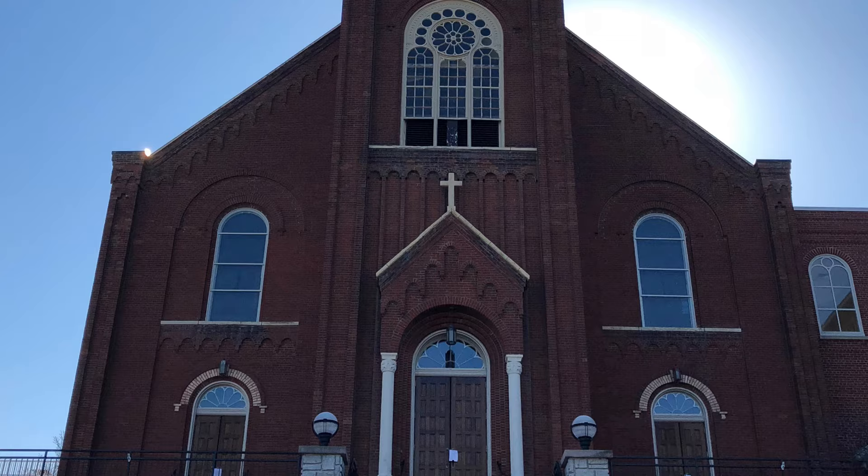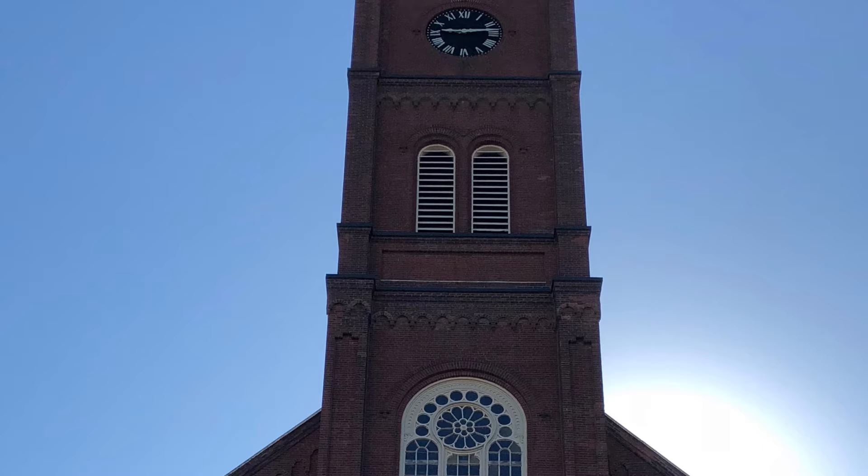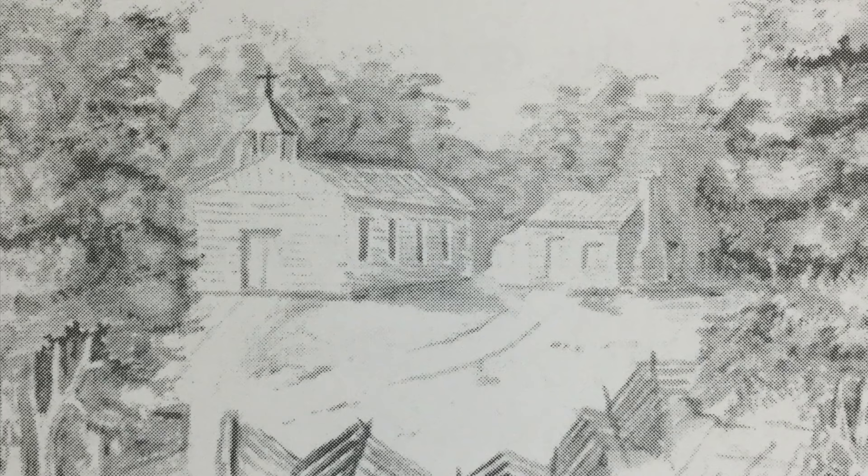St. Francis Borgia has been big, beautiful, and strong for the past 181 years, not only as a parish, but as a structure. I'm going to be telling you all about the ins and outs of the church's structural history, so let's get started.